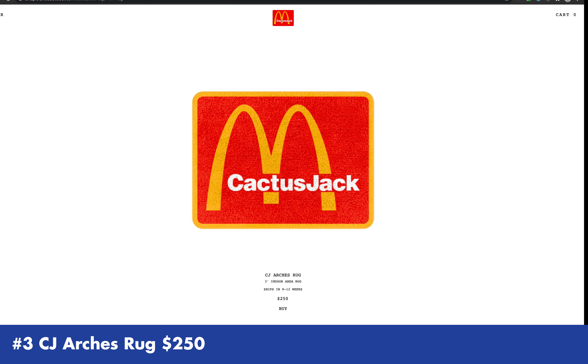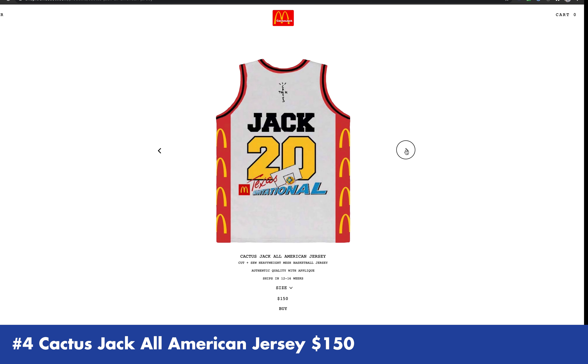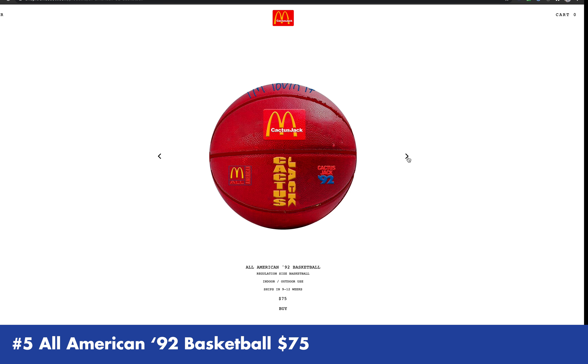So guys, if you are planning to get one of this merch from the Cactus Jack and McDonald's collab, I suggest getting the following. This one is very clean, very minimalistic — I like the colors blue and yellow. It's almost nine feet and it really pops, really stands out. This is very classic if you want a piece of the collab between McDonald's and Cactus Jack.